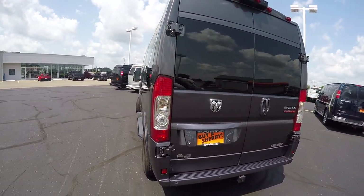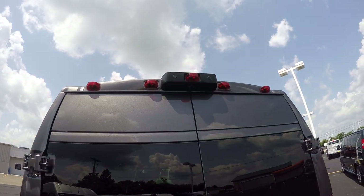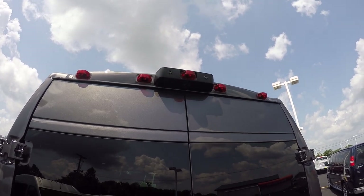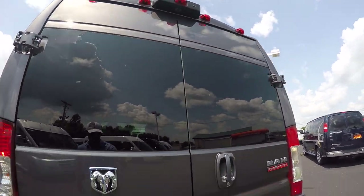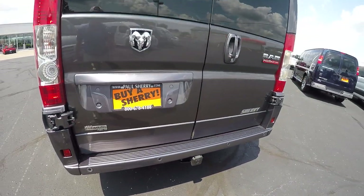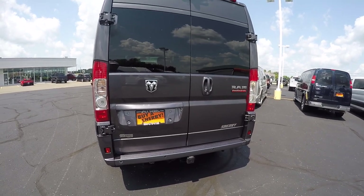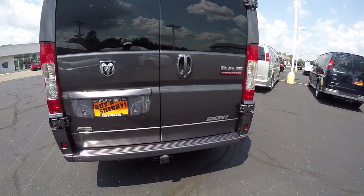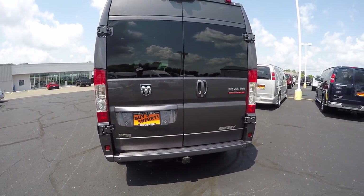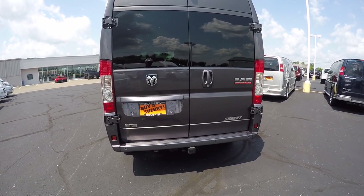Making our way to the back of the van, I'd like to go over some of the safety features all the Promasters have to offer, starting with the rear backup camera. This backup camera is top dead center so it's going to give you an accurate visual of what might be behind you, and those are paired up with factory backup sensors. Not only are you going to get a color visual of what's behind you, you're going to get an audible alert as well that intensifies the closer you become to an object behind the van. This van also features rollover mitigation, hill start brake assist, traction control, and anti-lock brakes.